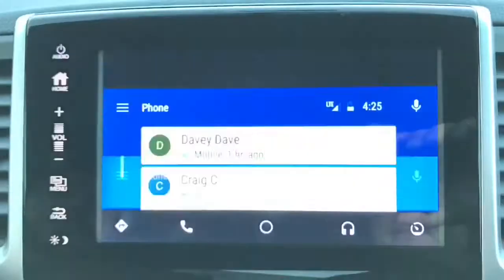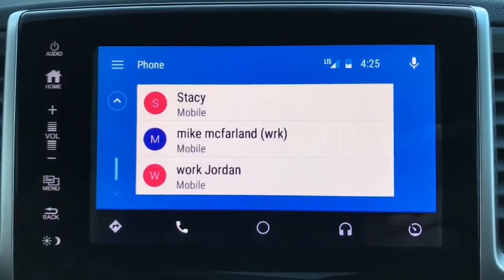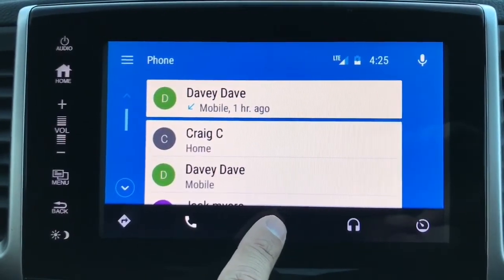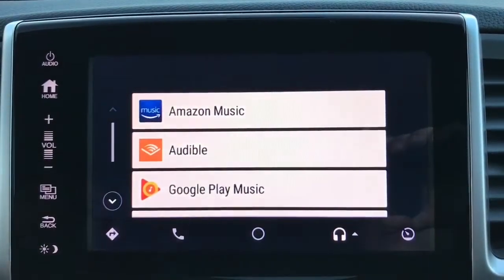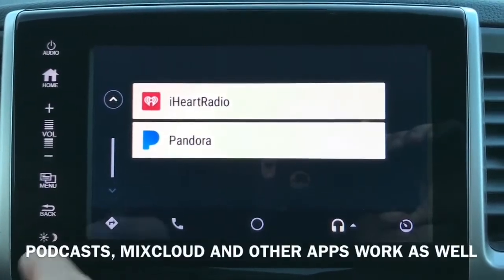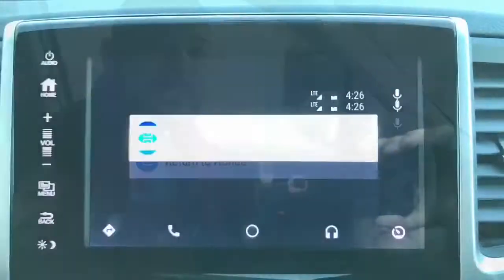Clicking the next button over will take you to your phone — it'll show you recent calls and calls you've made. The center button is like the home button on your phone. The next button will navigate you to music selections and different music apps such as Pandora, iHeartRadio, Audible, and Google Play Music.